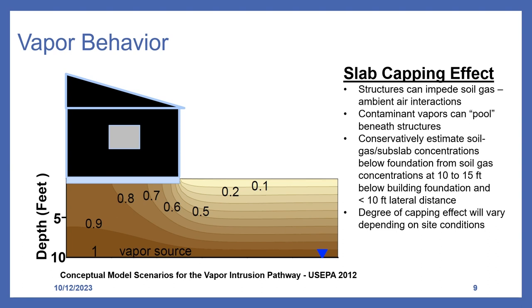Regarding the slab capping effect: buildings, pavement, and other structures impede ambient air and atmospheric interactions with soil gas, causing contaminant vapors to pool below structures. As a general rule, soil gas concentrations found at 10 to 15 feet below the building's foundation and at locations less than 10 feet laterally from the building can be used to estimate sub-slab soil gas concentrations. That is why those sample locations and depths are recommended in the supplemental vapor intrusion guidance. The number and degree of slab capping effect will vary depending on site and geologic conditions.